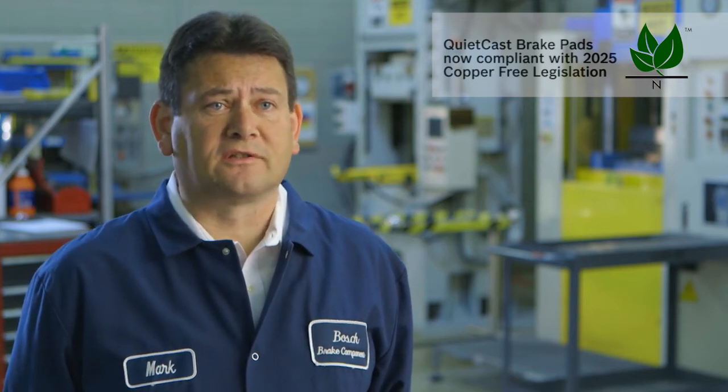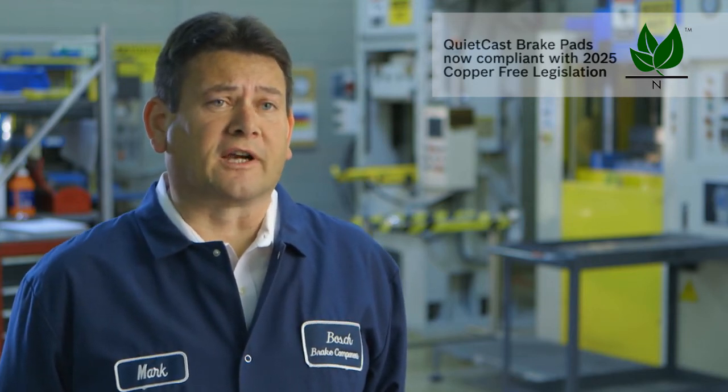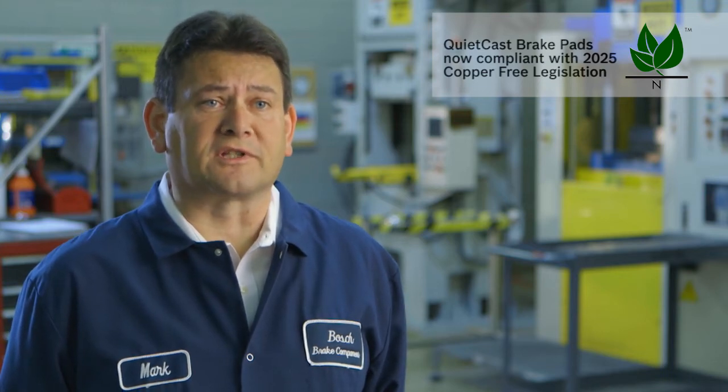We do extensive dynamometer testing in our development. We test for performance, we test for noise, we test for dust, and a variety of other different characteristics that are important to the overall product performance and customer satisfaction. Bosch's dynamometers are at Link Test Labs — they are actually the guys that build the dynamometers — and we have them run as a service, so we get the dynamometer test run accurately and impartially.